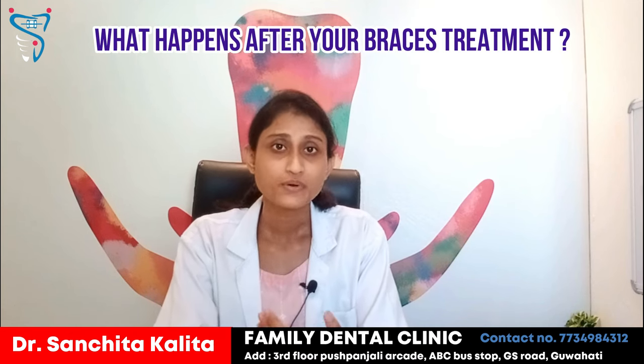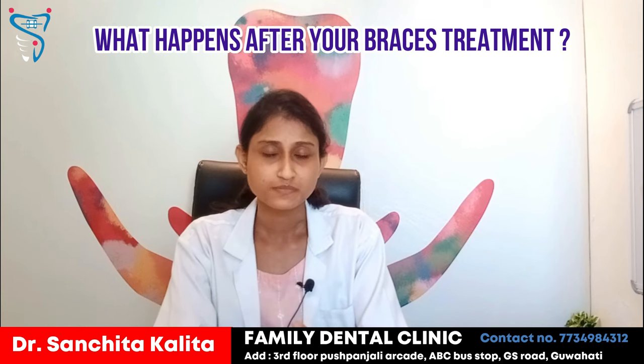Hi there. I hope you guys are doing well. Namaskar. My name is Dr. Sanjita. Today we are going to talk about what happens after the end of your braces treatment or ortho treatment.